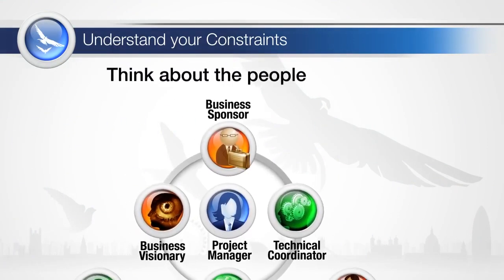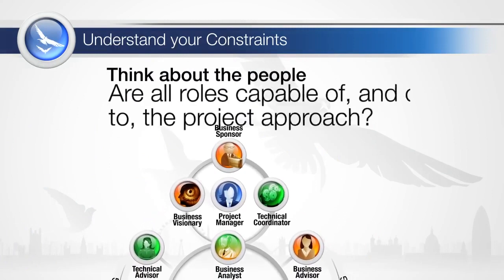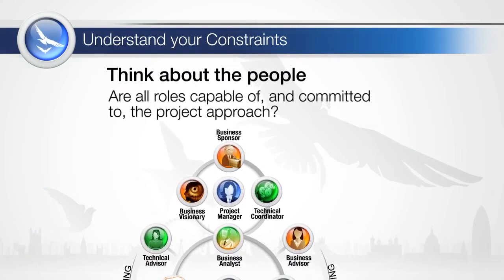Consideration needs to be given to the roles, the people available to fulfil the roles, and their understanding of what is required of them. This may be different from their existing project management roles. Agile project management needs people fully committed to the approach to be fully effective.